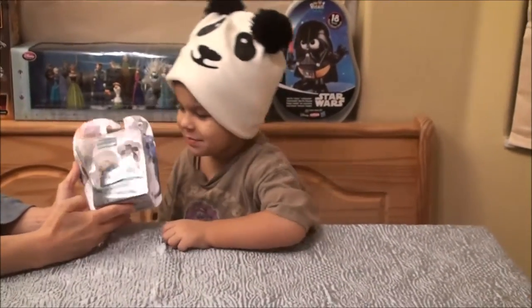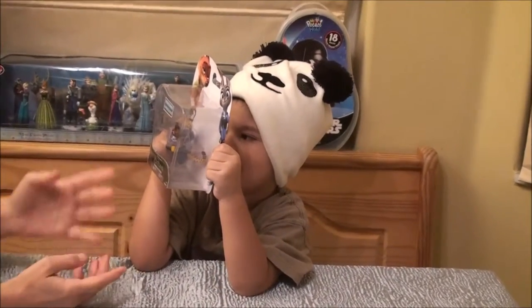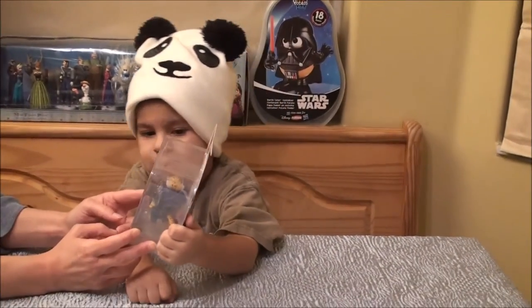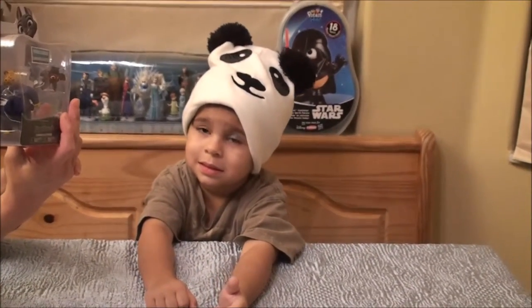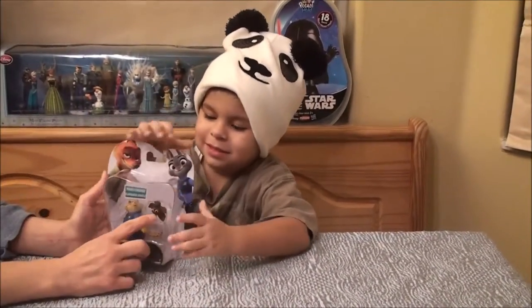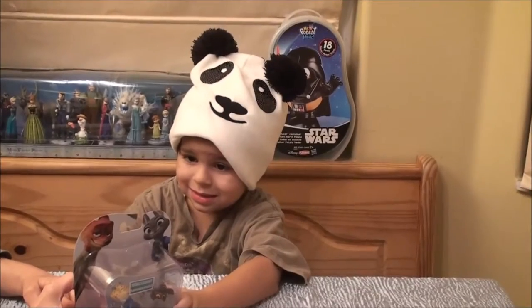Okay guys, so this is Zootopia by Disney and you can get this at the Disney store. It's recommended for ages 3 and up and it is by Tommy. The characters on the front are Officer Clawhauser and Bat Eyewitness.